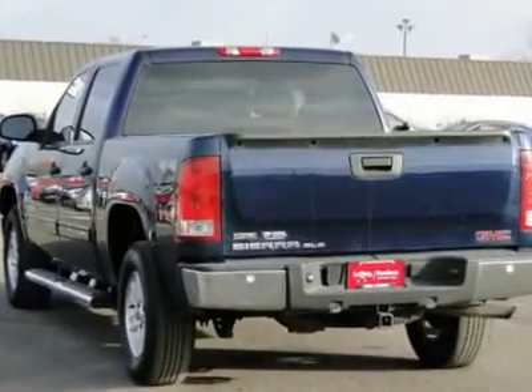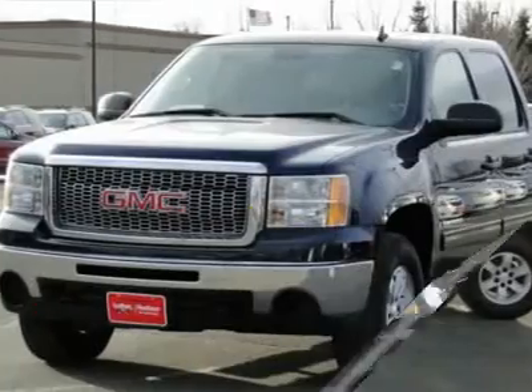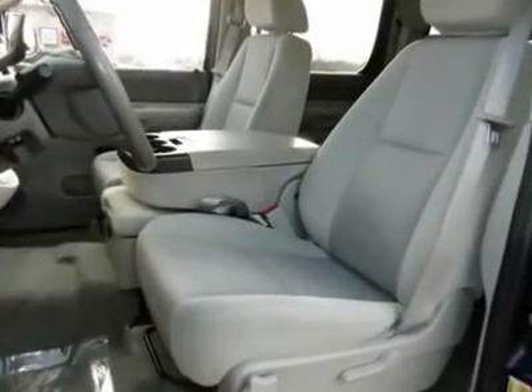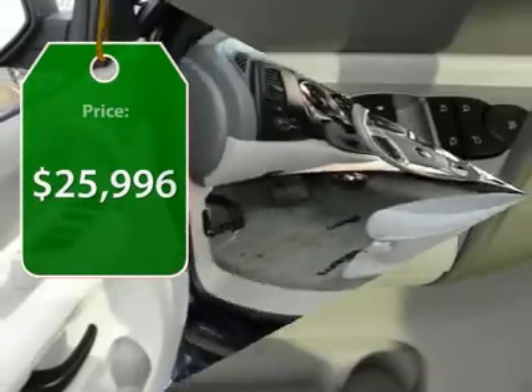Sierra 1500 now comes standard with a Vortec 6.2-liter and 5.3-liter V8 engine and an electronically controlled 6-speed automatic transmission that combines high max hauling capability with precise control. And it's priced below $30,000.